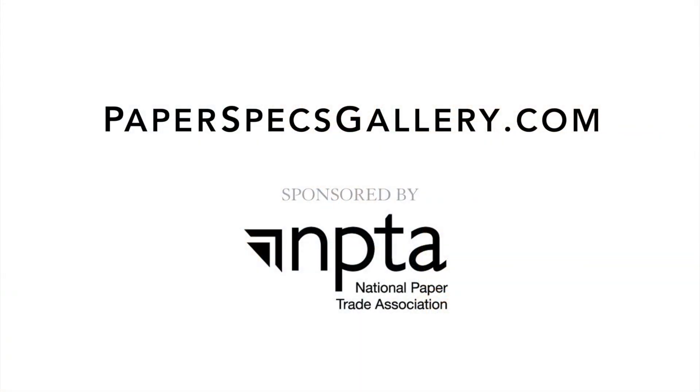Did you enjoy this video? Then please subscribe to our channel, and of course it would be amazing if you share it with all your friends. Keep sending me your fabulous printed pieces — I love to feature them. I love you all, bye!